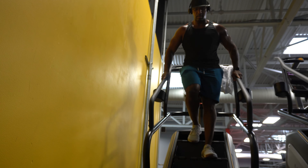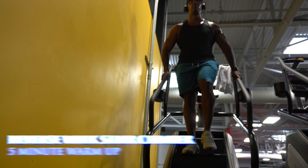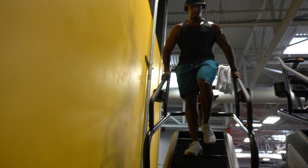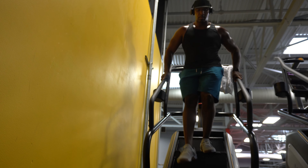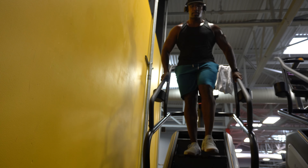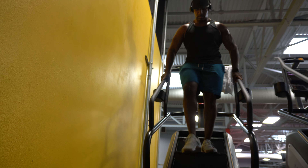I always get asked why I walk on the stair stepper backwards. I do this particularly because it focuses more on the quads when stepping back. As I step, I push my heel and my entire foot through the stairs and really engage the quad muscle — you can see it flexing through my shorts in this video. I feel like it pre-exhausts the muscle before the rest of the workout.